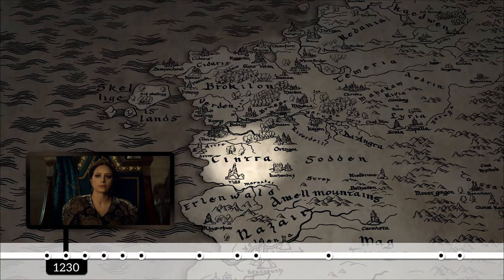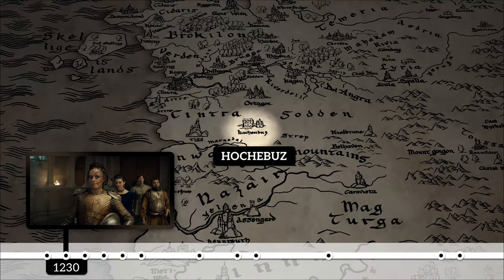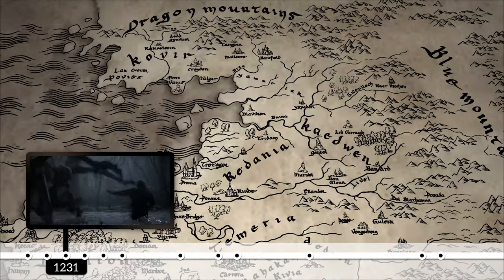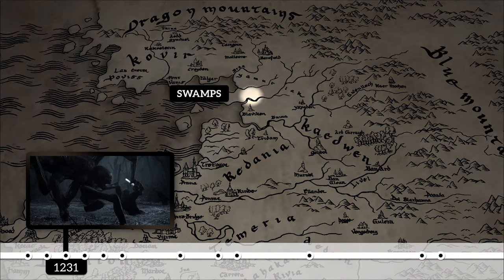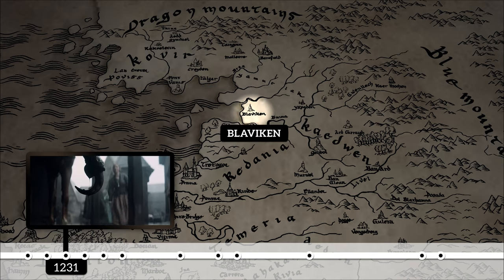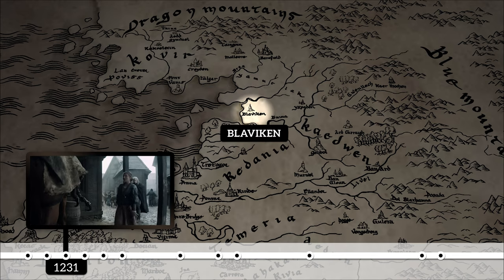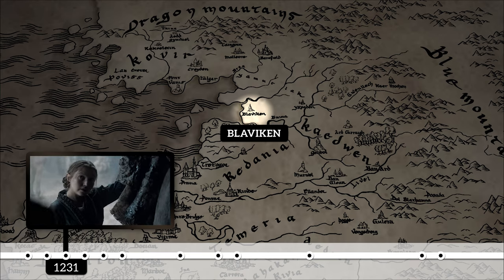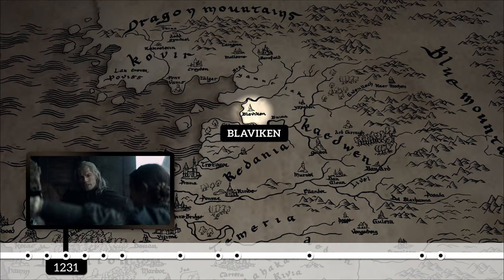Calanthe's ascension to the throne at a mere 15 years old happens in 1230, and soon after she gains her first battle victory in Hojbaz against the Nazairian military. Then in 1231, the show gives us our first Geralt event on the timeline, when we see him killing a Kikimora in the swamps and taking its corpse to a town called Blaviken. At this point, Blaviken isn't quite yet part of Redania, the fourth major kingdom, but it will be in the future.